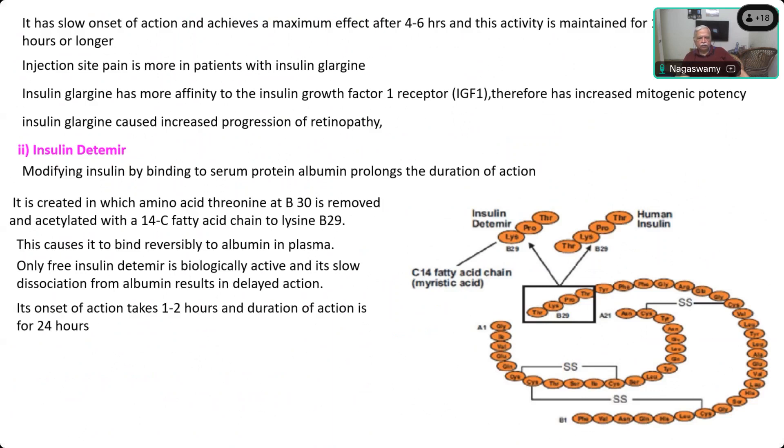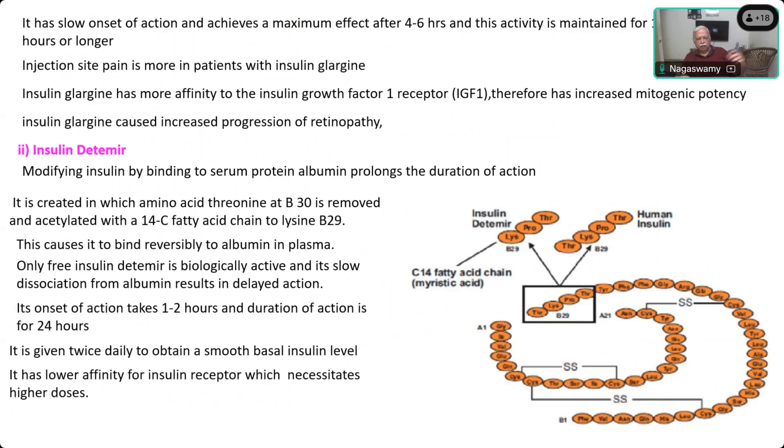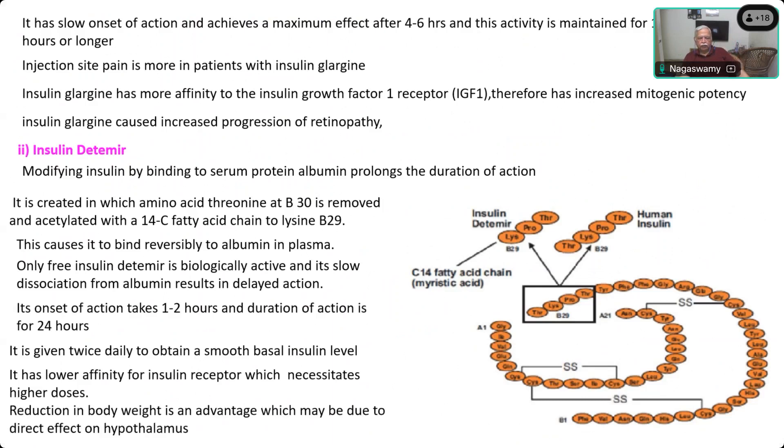The onset takes one to two hours and the action lasts for 24 hours. To maintain a smooth continuous basal release, it is usually advocated as a twice-daily insulin. It helps to reduce body weight, which is an advantage — so obese patients benefit by taking this insulin with good glycemic control.